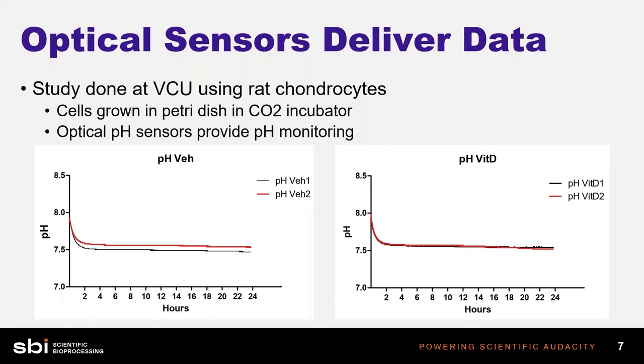Optical sensors allow us to do sensing in places we couldn't before. In this example, we have a study done at VCU using chondrocytes. These researchers were growing cells in petri dishes in a CO2 incubator and wanted to know what was happening with pH during their experiment. Using optical sensors, they were able to track pH throughout the entirety of this 24-hour run in a petri dish — a really low fill volume — without drawing samples and risking contamination. pH and oxygen values also change when you take offline measurements, especially in a run as short as this.